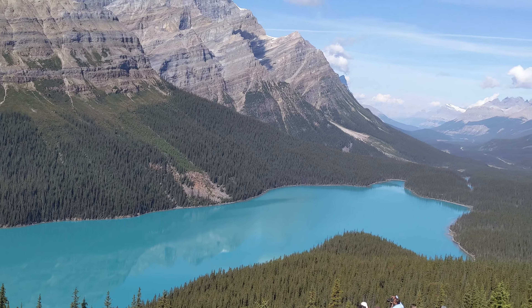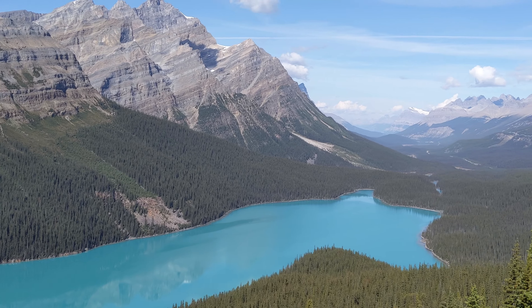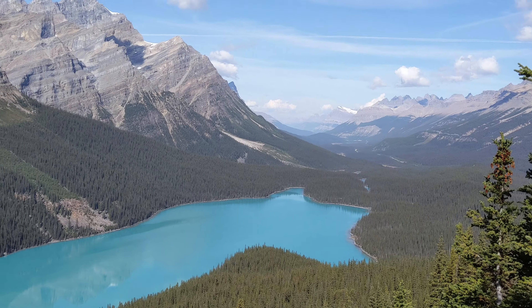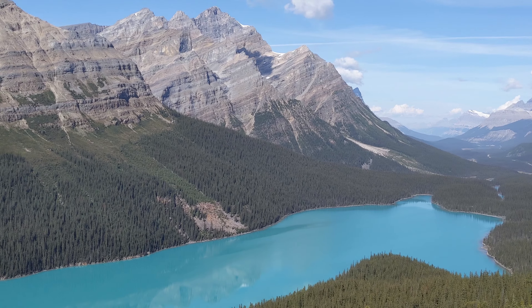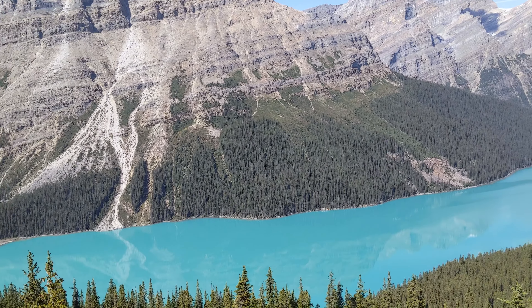It's a pretty short, easy hike that spits you out overlooking Peyto Lake. This is by far the bluest lake I have ever seen. It doesn't seem real even in person. It's a pretty busy spot but don't let that deter you from going.